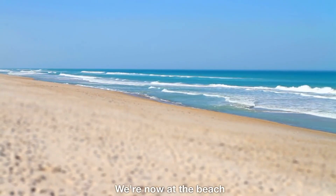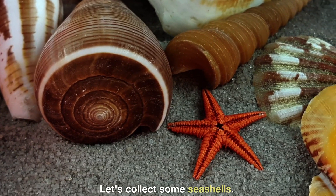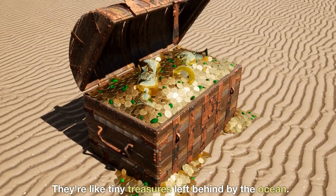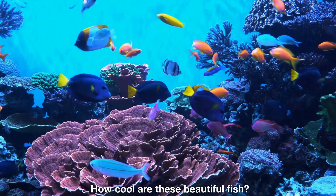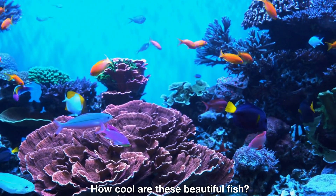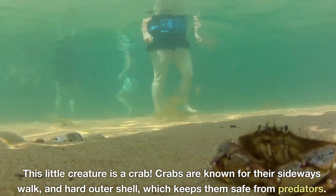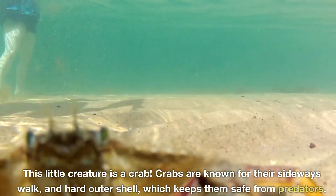We're now at the beach. Let's collect some seashells — they're like tiny treasures left behind by the ocean. How cool are these beautiful fish? This little creature is a crab. Crabs are known for their sideways walk and hard outer shell, which keeps them safe from predators.